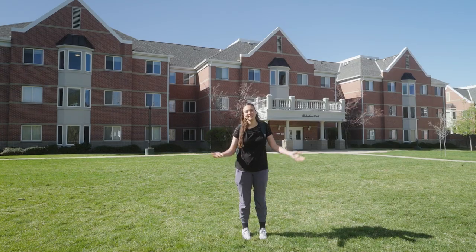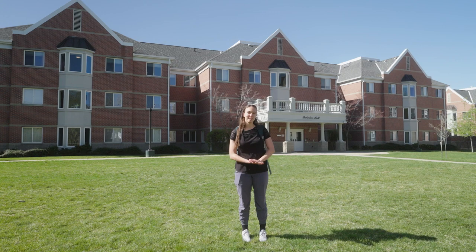Hi, I'm Jade. I use the she/her pronouns. I'm a first-year student at Westminster College, and this is everything you need to know about living on campus at Westminster.